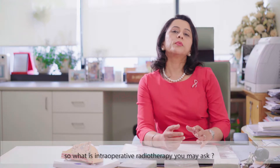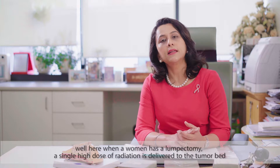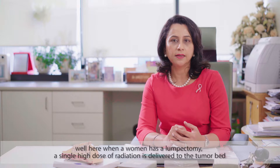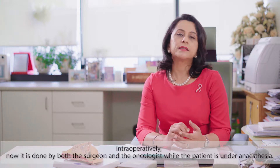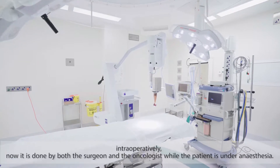So what is intraoperative radiotherapy? When a woman has a lumpectomy, a single high dose radiation is delivered to the tumor bed intraoperatively. It is done by both the surgeon and the oncologist while the patient is under anesthesia.